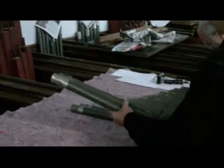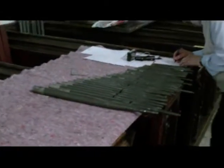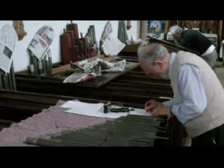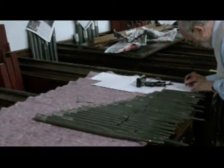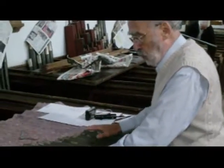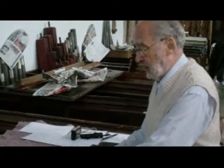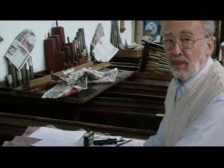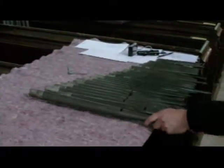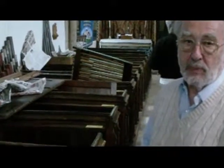The pipes we're just looking at are the 12th on the great, noting down any particular features. We are identifying which pipes are original, and by looking at the marks we have already identified the fact that the pipes are certainly about Father Smith. There was a question mark whether it was Schreider or Smith, but there is no question because the mark is exactly the same as the Smith organ in Great St Mary's Cambridge.